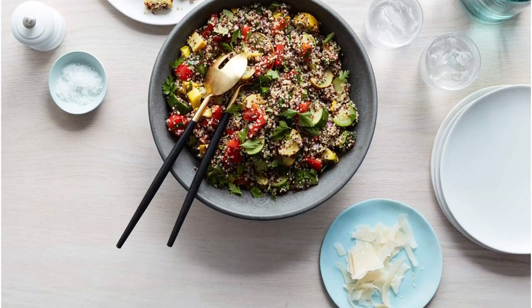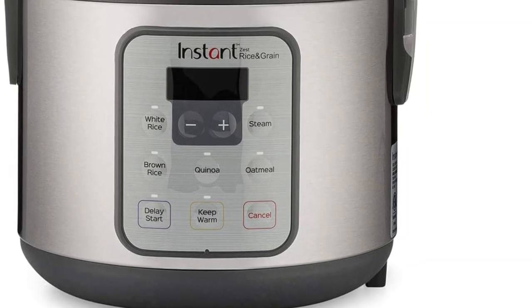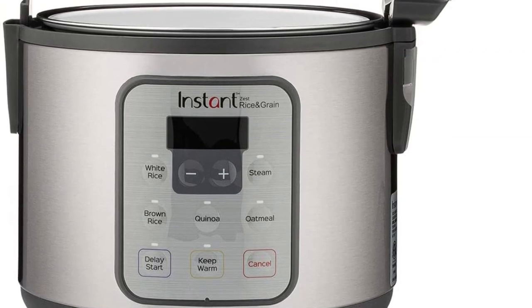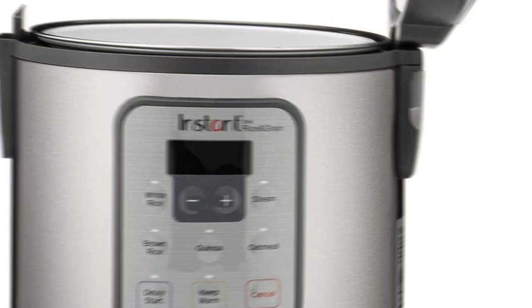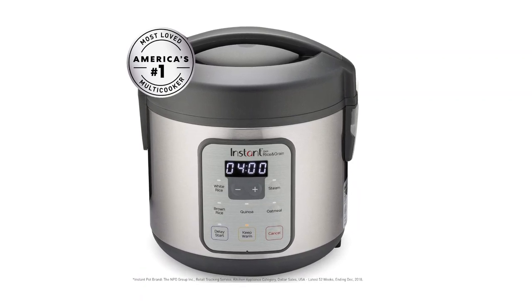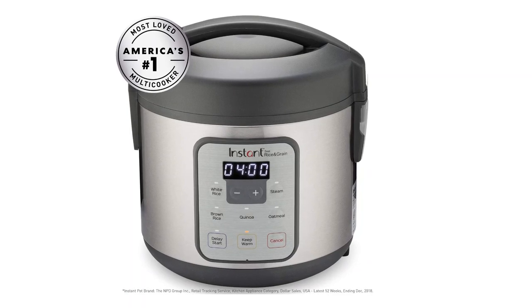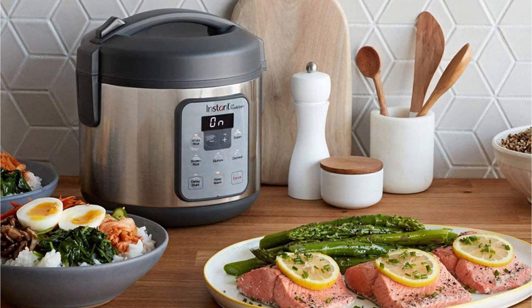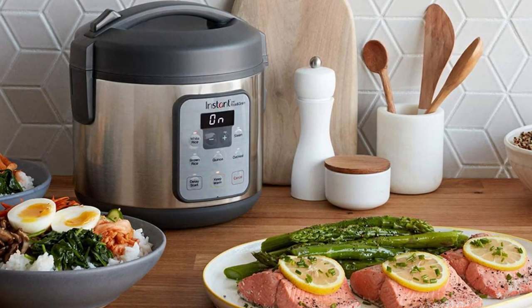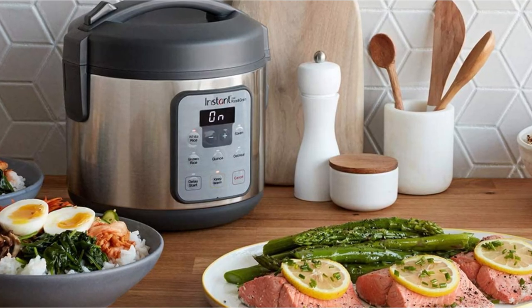Customers on Amazon agree, with an average rating of 4.6 and plenty of five-star reviews. Besides overall great performance, it has super handy features like a delay timer, keep warm, auto off and on, and overheat protection. If that's not enough to convince you, it comes with a dishwasher-safe ceramic-coated non-stick inner pot.